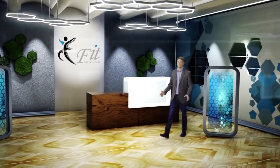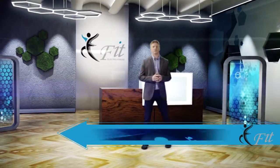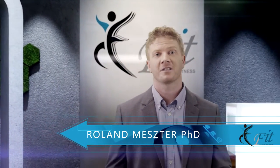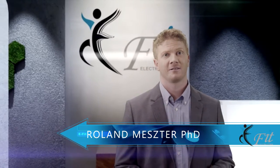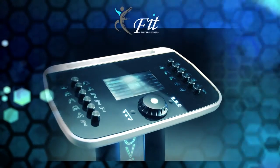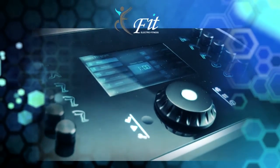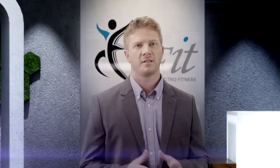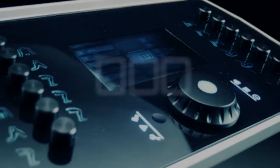Hello, my name is Roland Mester. I've been working for EFIT for four years. Some people are concerned about the efficiency and the security of full-body EMS training. You may wonder what type of security systems EFIT provides in order to tackle these challenges. In this short video, you will learn interesting details about one of the most important solutions.